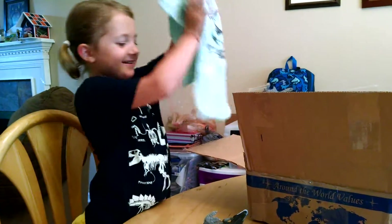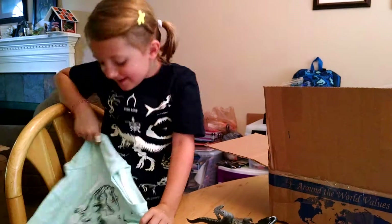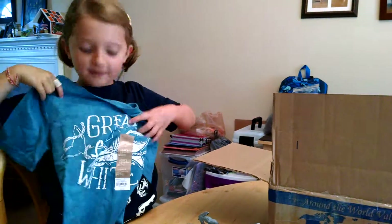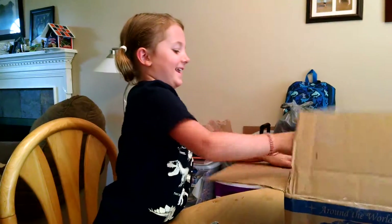Is he cool? Holy moly! What is it? It's a Tyrannosaurus Rex. That's an awesome shirt — how nice. A great white shark. That's awesome, look at it!